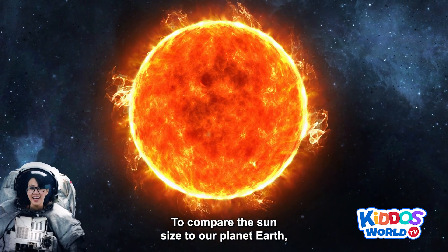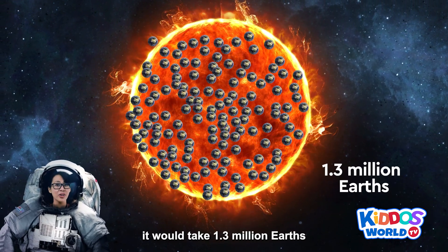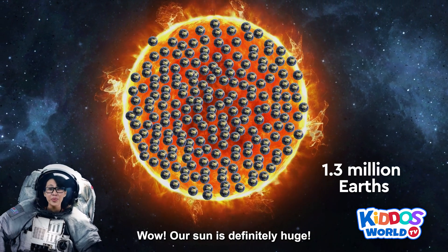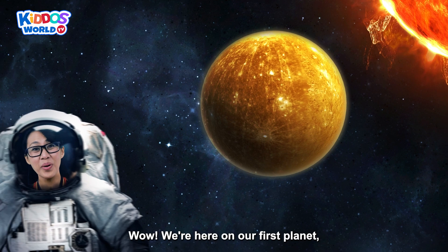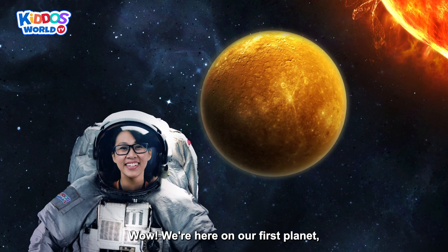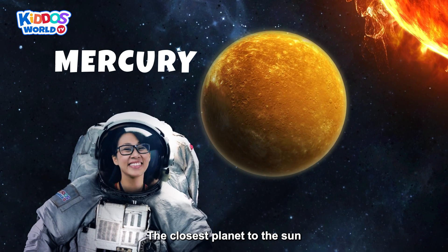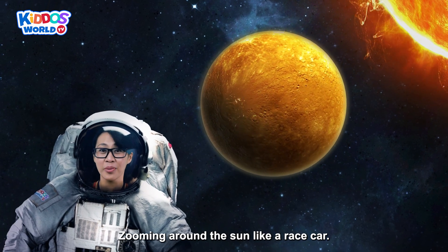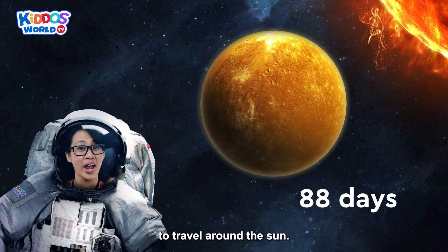To compare the sun's size to our planet Earth, it would take 1.3 million Earths to fill the sun! Our sun is definitely huge! We're here on our first planet — Mercury! The closest planet to the sun! It's the fastest planet, zooming around the sun like a race car because of its speed. It only takes 88 days to travel around the sun!